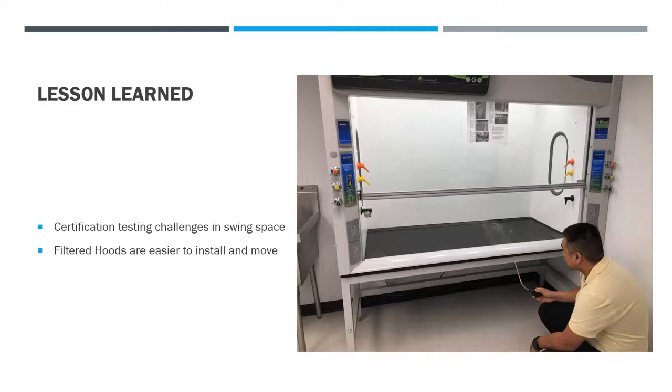Wellesley College was super appreciative that the design team was able to implement a product that would sit temporarily in the trailers, make it a cleaner environment and much better teaching atmosphere, and then move the filtered fume hoods to their final resting place in the L-Wing. It was with military precision how we got this done.